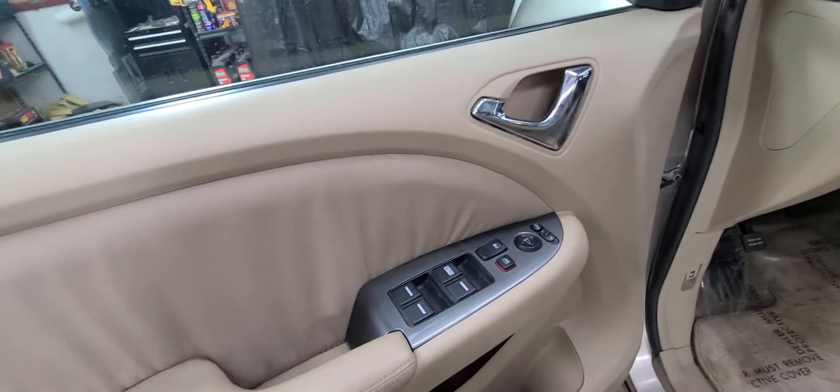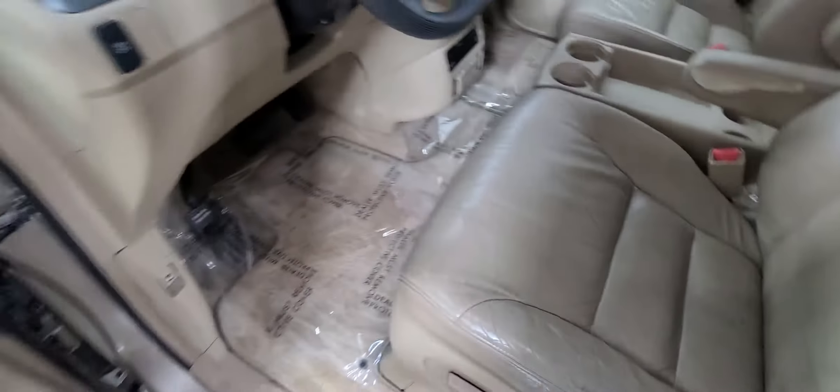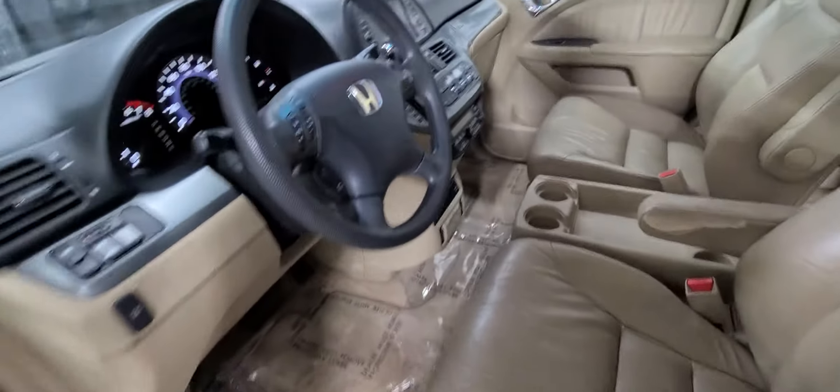Power windows, power mirrors, power door locks, power driver seat. This thing cleaned up really nice — interior looks great.